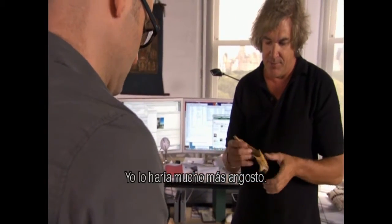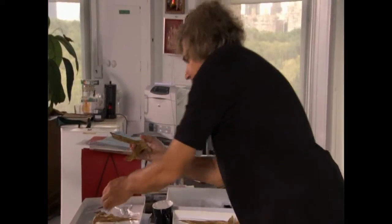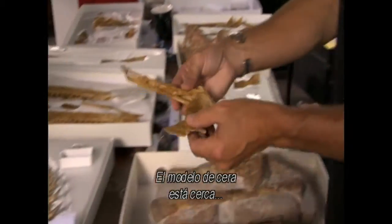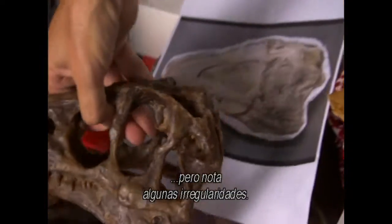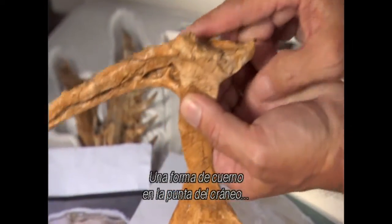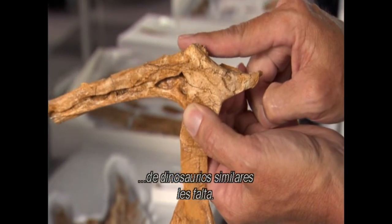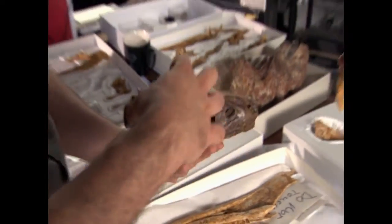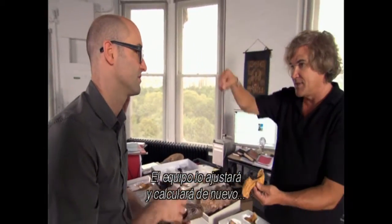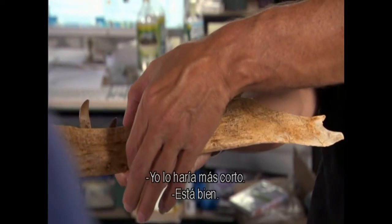Norell would make it much narrower — more slit-like. The wax model is close, but he notices a few irregularities. He points out that this is actually the top of the skull, and a horn-like feature present at the top of the skull of related dinosaurs is missing. It's almost like a horn, and the team will adjust and recalculate the dimensions of the skull to match the real fossils in front of them.